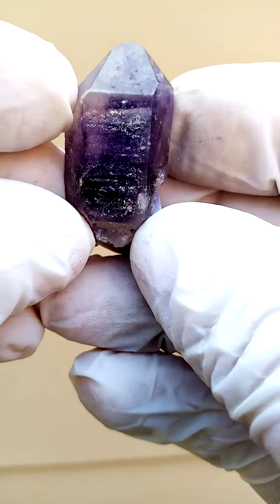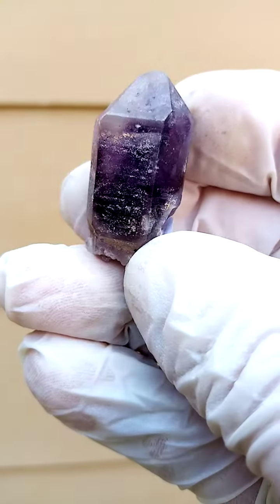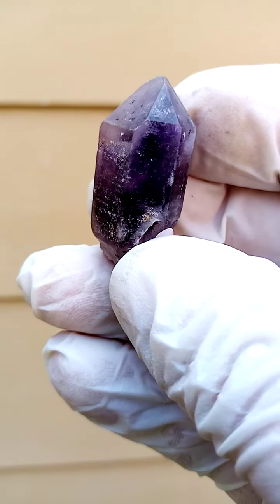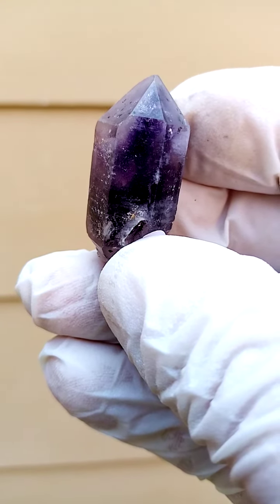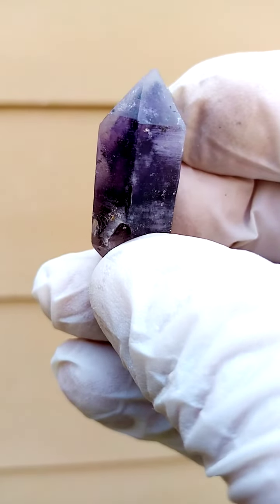From the Brandberg proper in Namibia, now a nature conservation area, so we wouldn't be able to collect here again — this is very, very old material. Intensely dark blue amethyst, or dark purple amethyst.